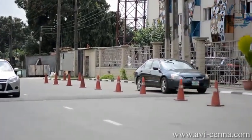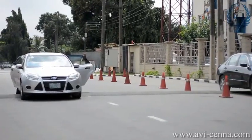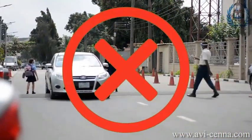You will only be allowed to come out of your car in front of the school's pedestrian gate. This is the drop-off point. Any attempt to come out of the car outside of this area will disrupt the flow of traffic and you will not be allowed to enter the school.